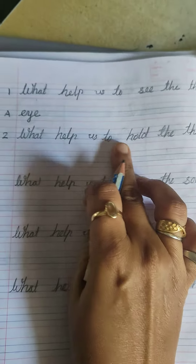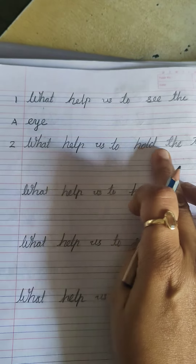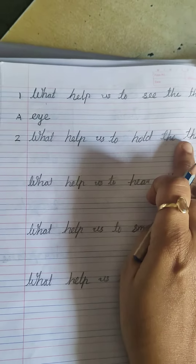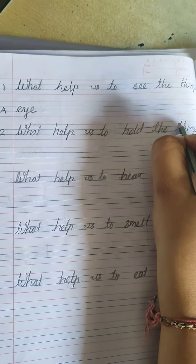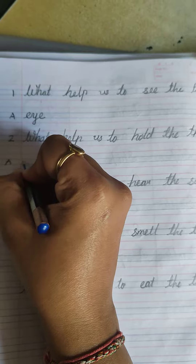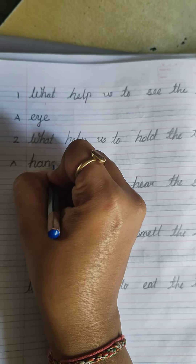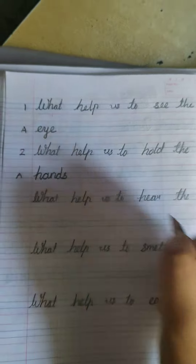Second question is: what helps us to hold the things? Kaunsi cheez se hum sari cheize pakar sakte hai — hold the things. So the answer is with the hands. The spelling of hands is H-A-N-D-S.